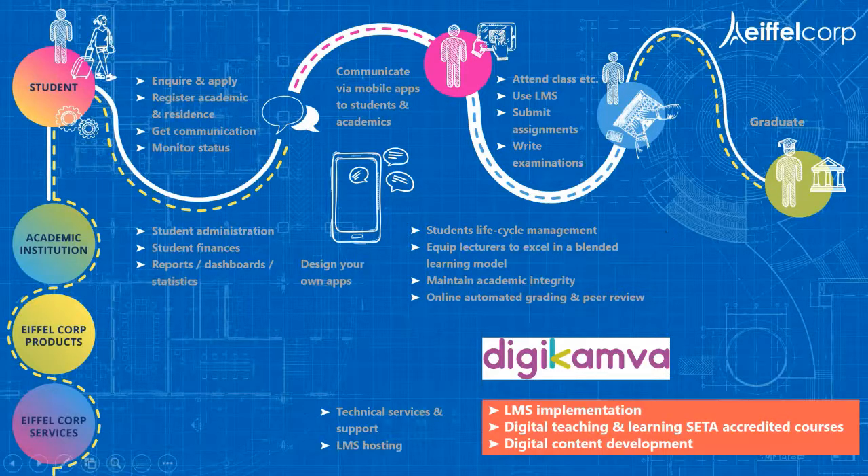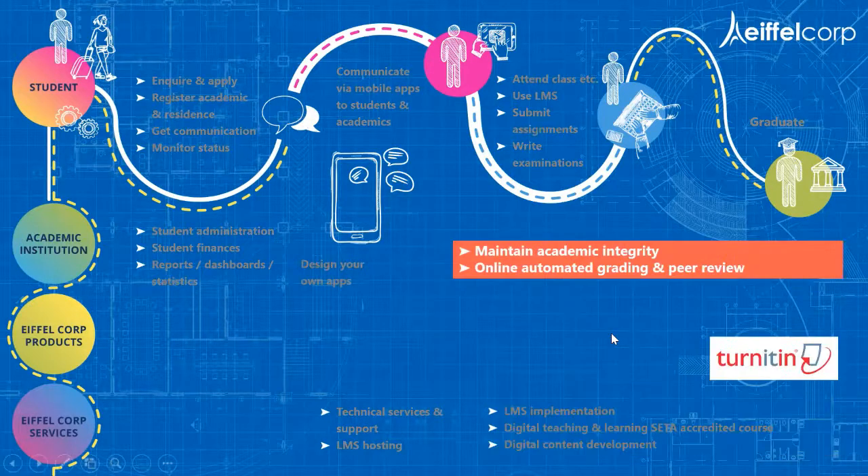Digicom is our LMS offering. Our biggest offering has always been LMS and we are experts in the learning management system space. In different learning management systems we also have our own Digicom learning management product, where we offer the hosting, the implementation, and how to roll it out at your institution effectively via our digital teaching and learning courses, which are accredited.